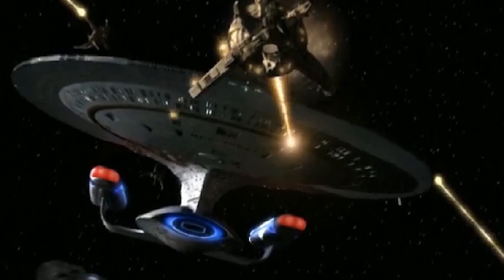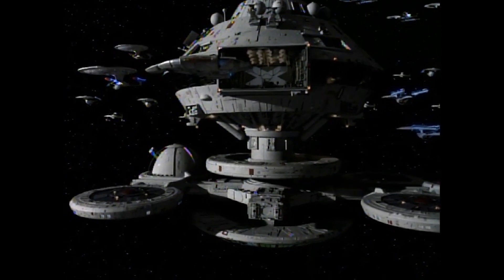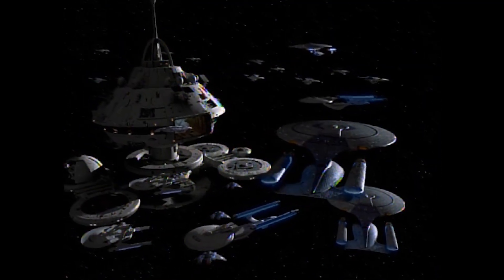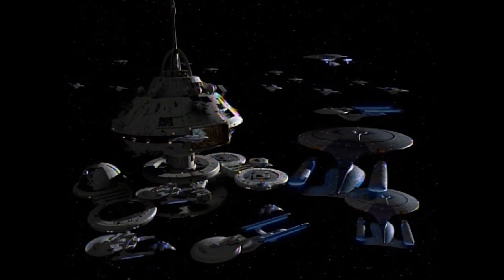Though formally assigned the role of battleships, Galaxy Class Starships were most effective as command vessels, employing their advanced sensor and communications systems to coordinate with friendly forces.